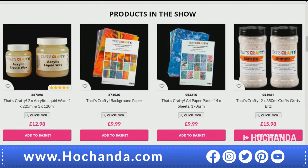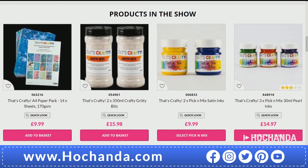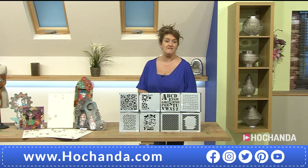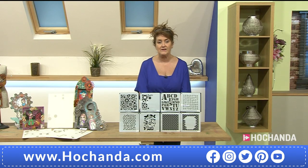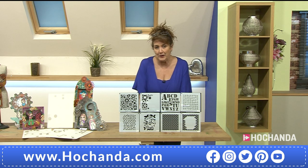The liquid wax is always a popular one. Joe was also working with the gritty bits earlier and they really do add a lot of texture to projects, along with those wonderful inks. All those goodies are there - if you've got any questions please do take advantage of Jo while she's here. Don't forget we are live on Freeview right through to 10 o'clock.